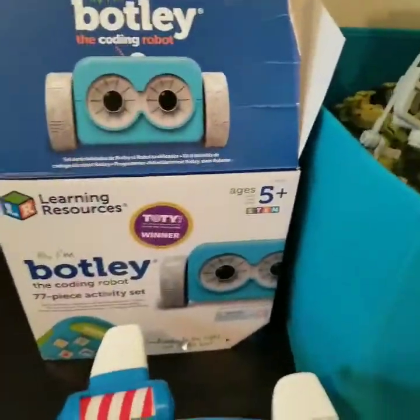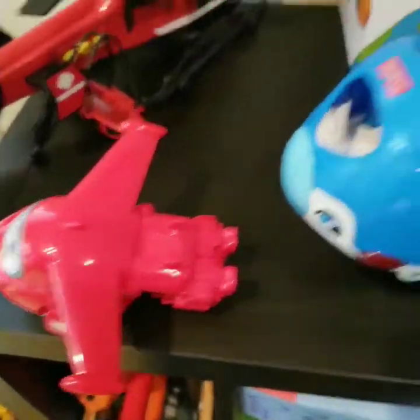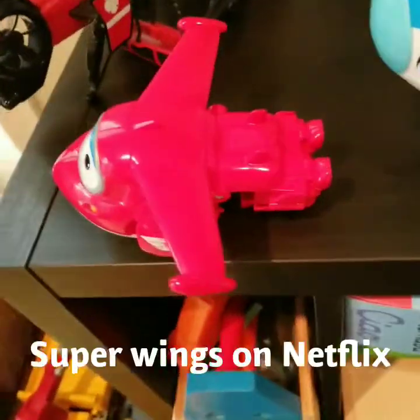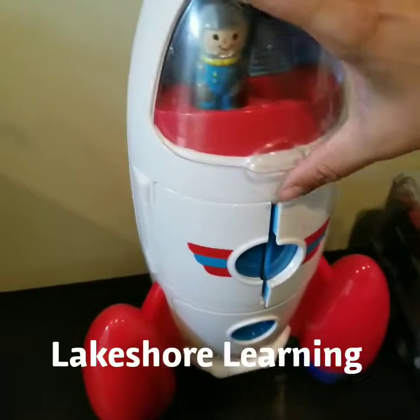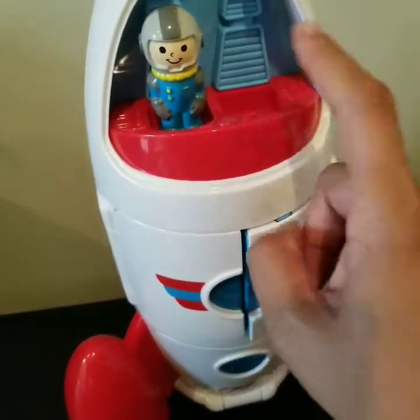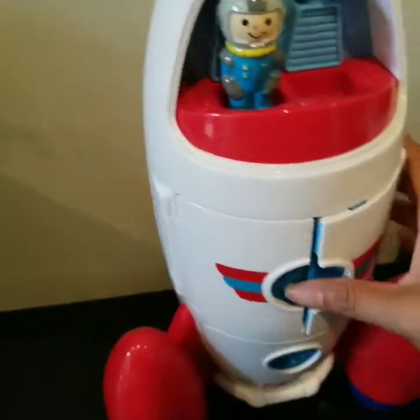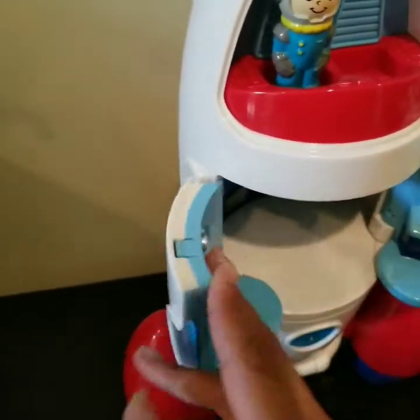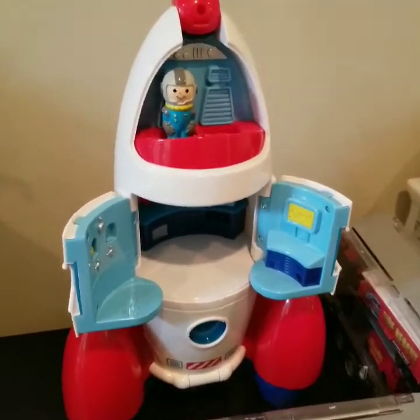Botley is a little coding robot. And then helicopters, trucks, Super Wings — Super Wings is a fun show where they travel to different countries to see how they can help. I really like this rocket from Lakeshore Learning. It actually has another astronaut that is brown or dark brown — we don't know where it is right now, but I really do like this. I love the pretend play he does with it and it encourages science as well.